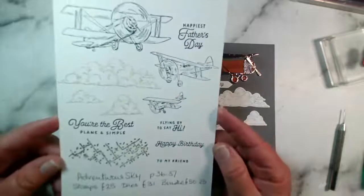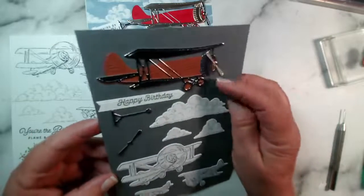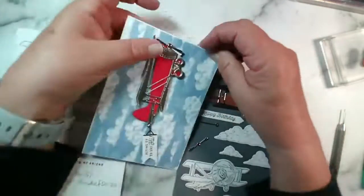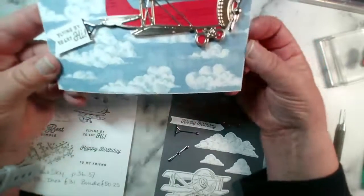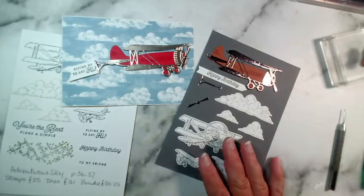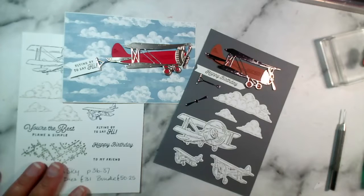We have the stamp set here — those are all the stamped elements — and then we have the die cuts. This lovely die cut comes with two pieces plus the propeller. I've made this card today with the propeller so that it spins, and I've got the little banner behind saying 'flying by to say hi.' It could be Father's Day, birthday, whatever you want. It looks great with the foil. Don't forget all of our bundles are currently an extra 10% off. If you buy a stamp and die bundle, instead of the usual 10% bundle discount it's effectively 19% off — and if you're a demonstrator it's nearly 40%.